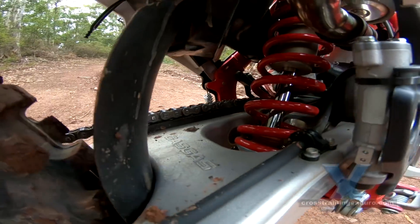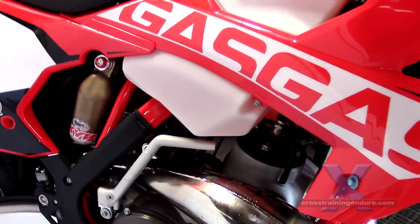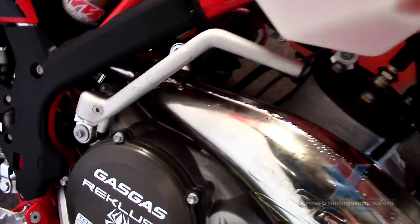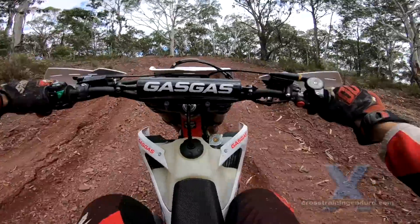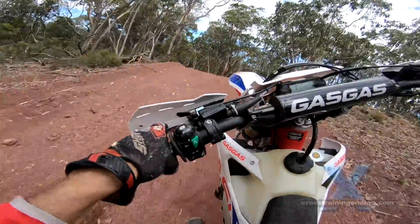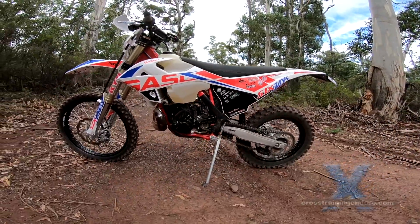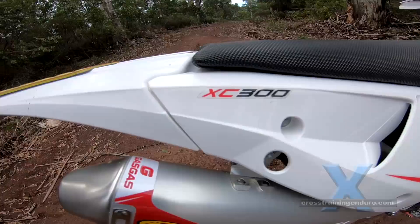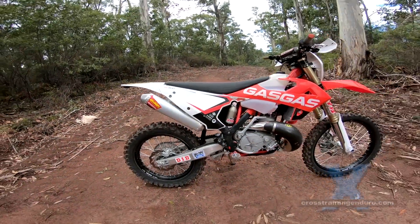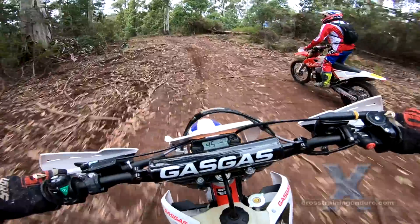Like Beta, they have FMF exhaust standard and all models come standard with a kickstart. Great for guys who really miss this on other European brands. There are three models: the 300EC base model with all the road gear, and the XC which is the cross-country racer with slightly firmer suspension and an engine slightly retuned for competition.